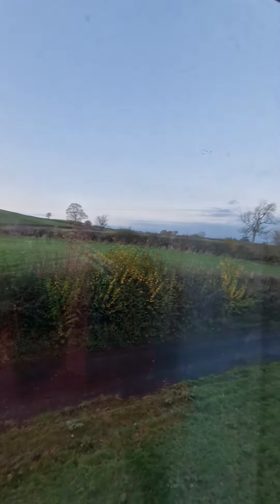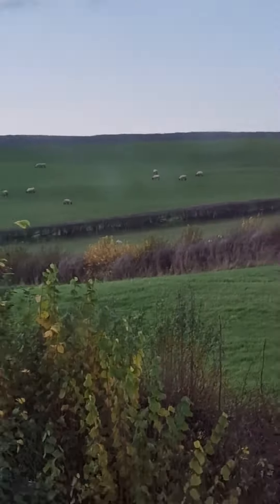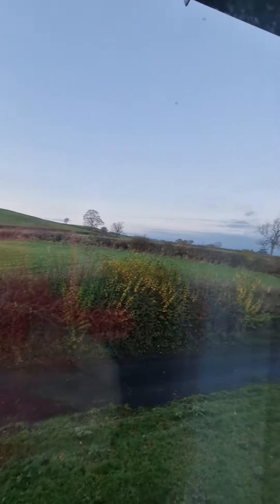Good evening everybody. We have made it to the Lake District. We are staying in the Travelodge in Kendall. We are facing onto a farm — it's got lots of sheep, which is an absolutely stunning view.